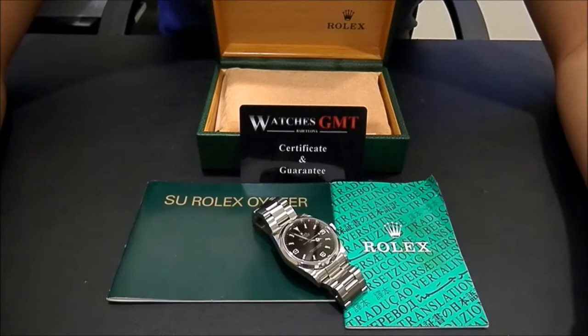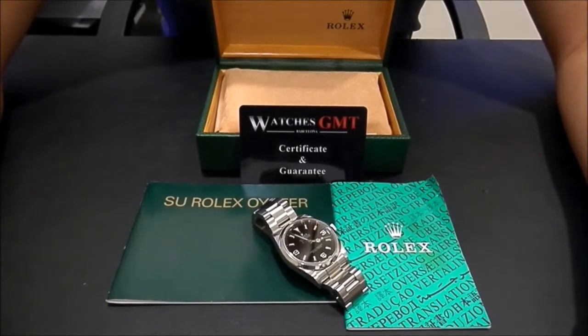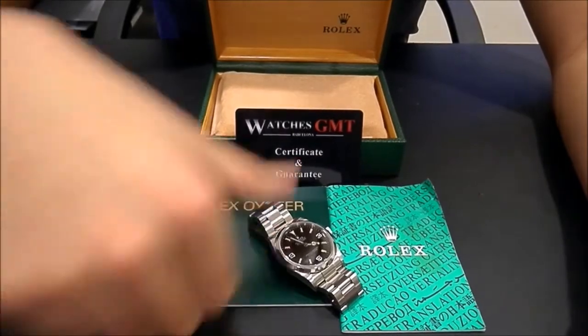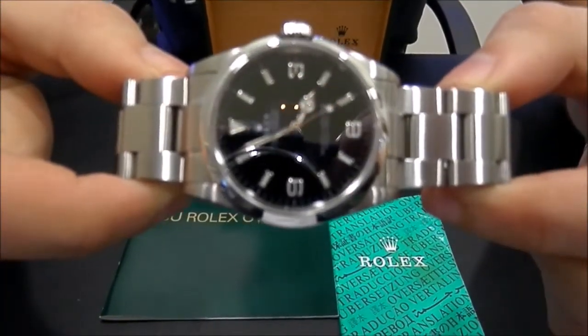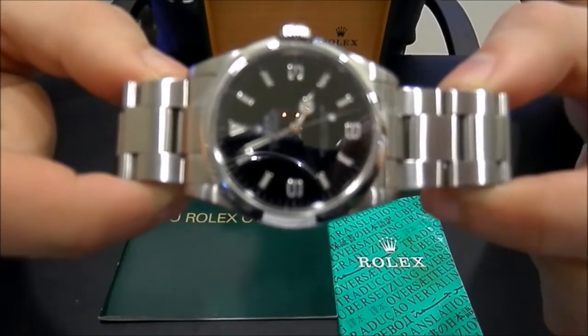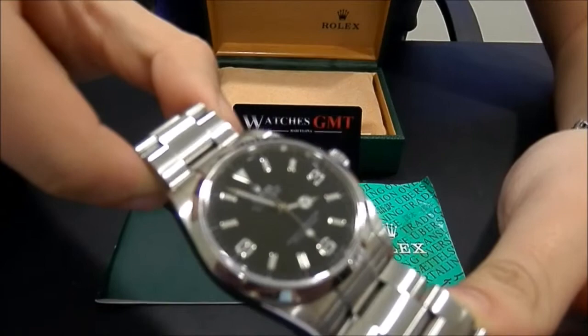Hello, we are Watches GMT, we buy and sell luxury watches. Today we want to show you a Rolex. This model is the Explorer 1 in stainless steel, reference 14-270 in 36mm with black dial.